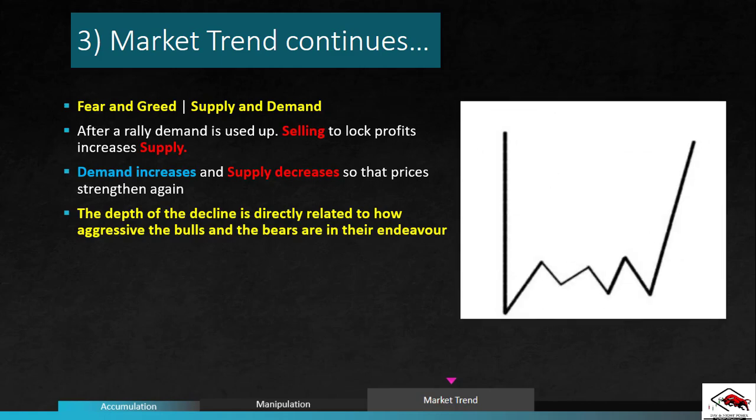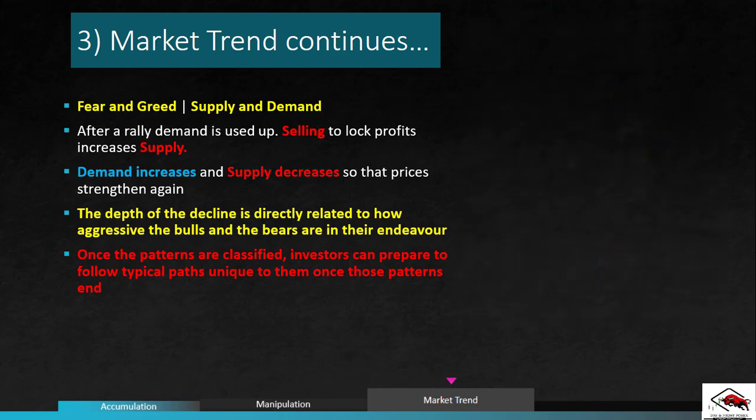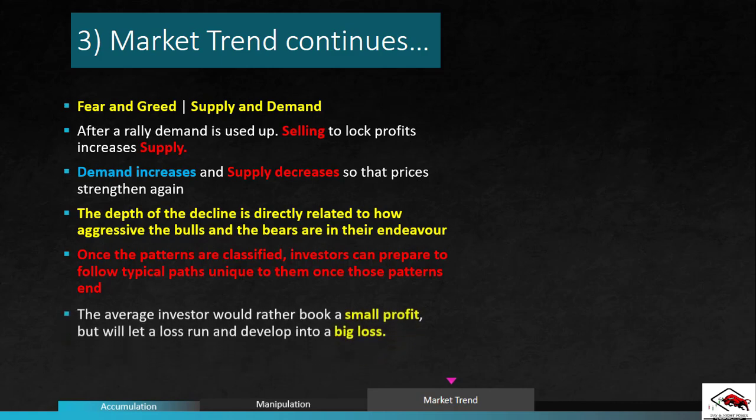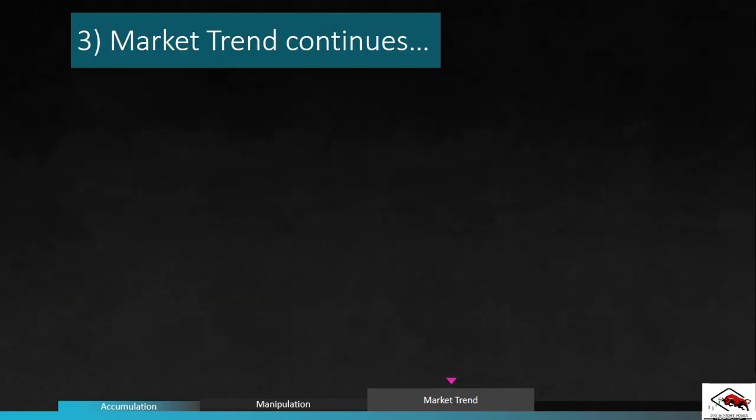These patterns can be followed and merged against similar patterns that have happened before. Once these patterns are classified, investors can prepare to follow typical paths unique to them once fully formed. The average investor would rather book a small profit but will let a loss run and develop into a big loss — this is a very big mistake that you should avoid. Looking at price action only, we should still be able to render at least a basic analysis of what is going on.